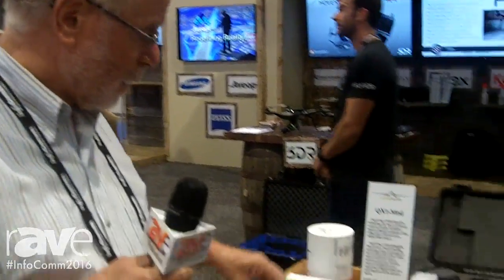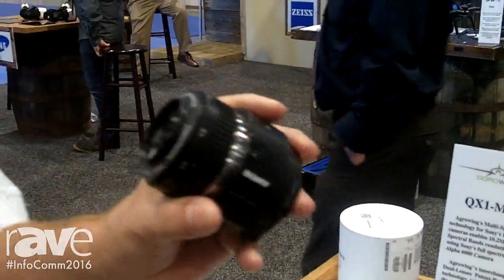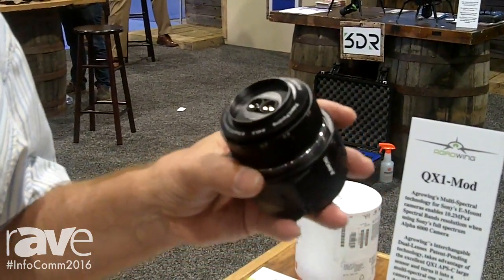Hi, I'm Ayrod Veer, CEO of Agro-Ink. Agro-Ink develops multi-spectral cameras. What we did with a multi-spectral camera, we actually utilized a Sony DSLR camera of 20 megapixels in order to enhance the multi-spectral sensors in the market.